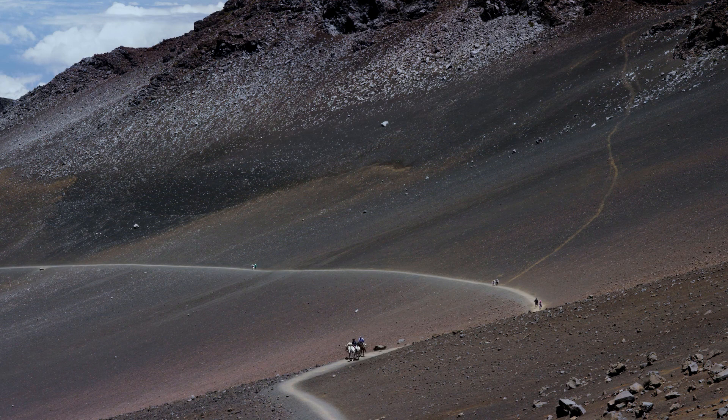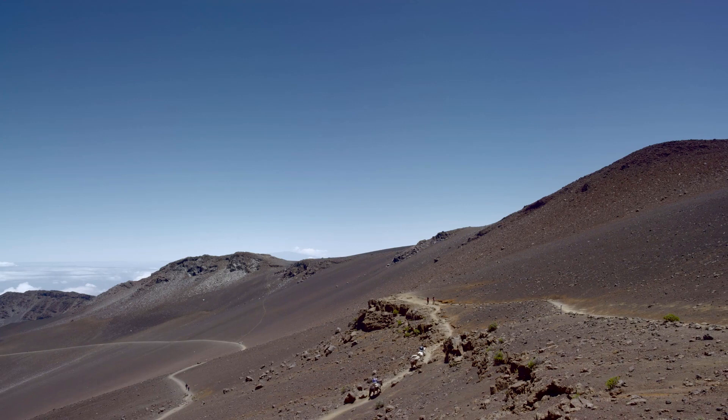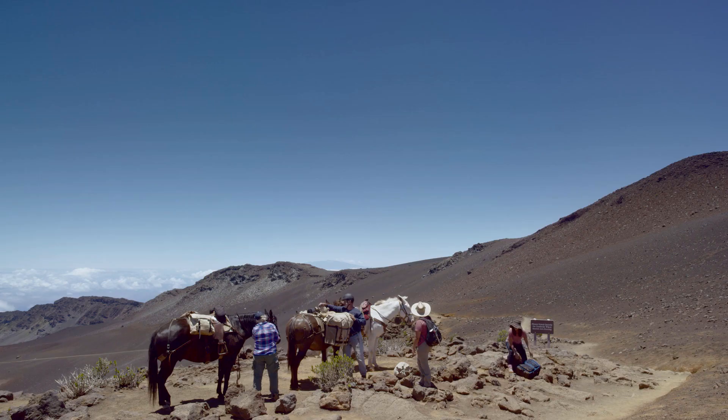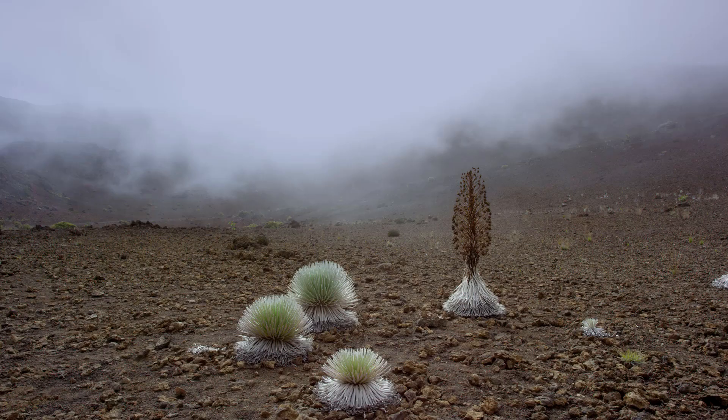This is the Haleakala Valley on the island of Maui. NASA uses alien landscapes like these to test their Mars rovers before sending them off to the red planet. The soil here is made of cinders, the altitude is over a mile high, and the weather is dry, sunny, windy, and freezing. It's the last place you'd expect Mother Nature to start gardening.